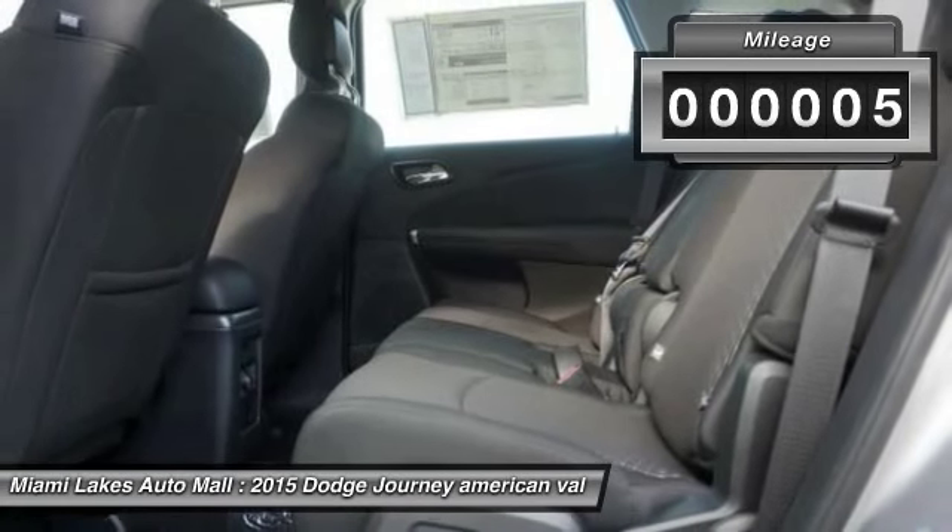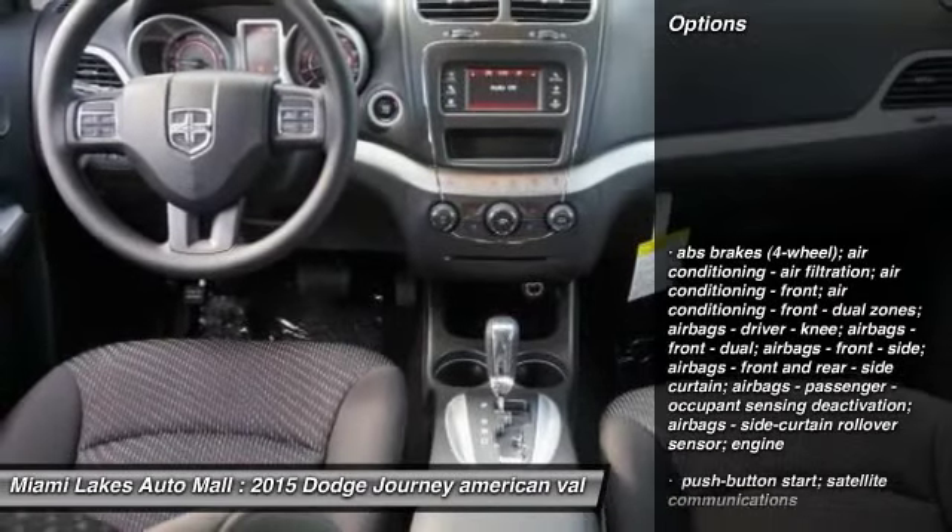This vehicle has less than 100 miles. Here are some of this vehicle's great options: tinted glass.